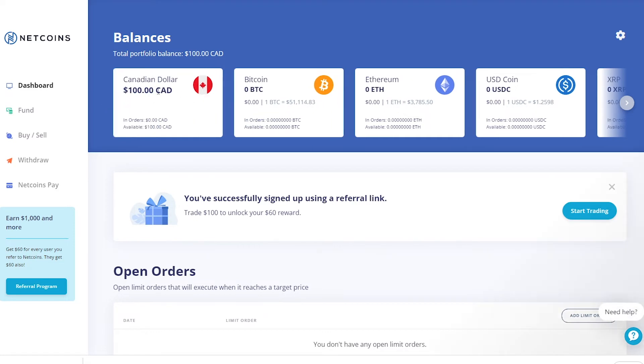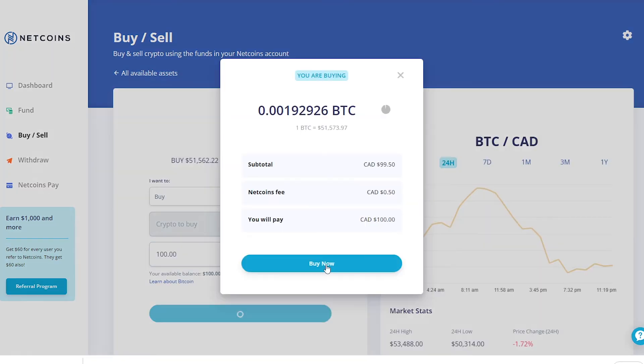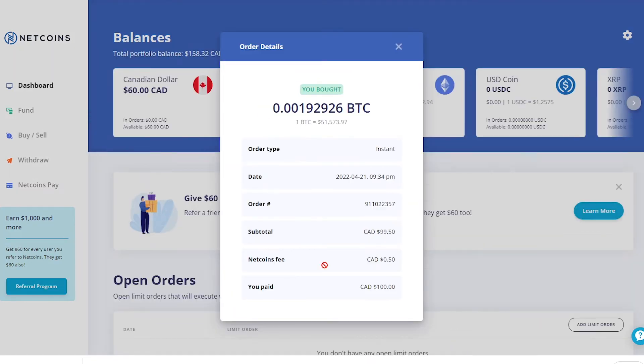Once you fund the account with exactly $100 using a transfer, you need to buy a cryptocurrency. I just bought $100 worth of Bitcoin. As soon as this buy goes through, you will see the $60 added to your account balance. Congratulations, you're $60 richer.